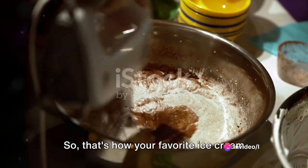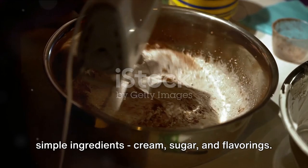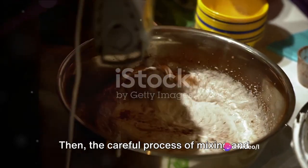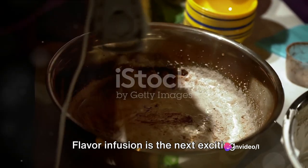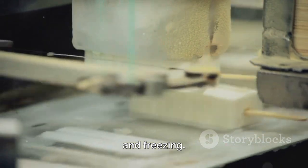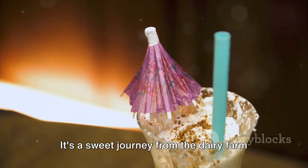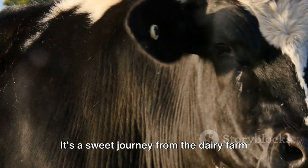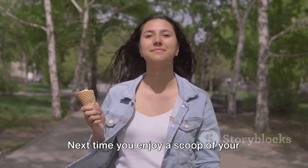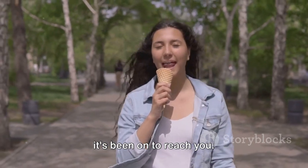And there you have it — your favorite ice cream, ready to be savored. It all begins with simple ingredients: cream, sugar, and flavorings. Then the careful process of mixing and heating starts, followed by flavor infusion, the essential churning and freezing, and the final touches that make it truly special. It's a sweet journey from the dairy farm to your taste buds. Next time you enjoy a scoop of your favorite ice cream, remember the journey it's been on to reach you.